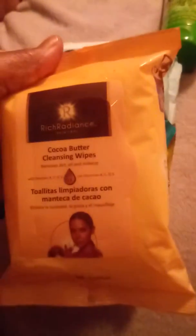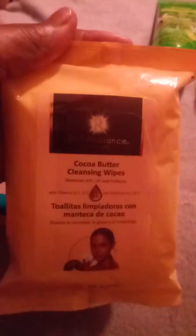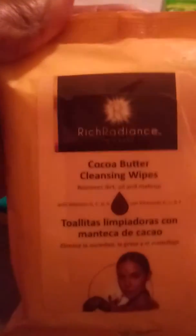I also got this one from Family Dollar. This is cocoa butter cleansing wipes, and this is pretty good. The cocoa butter smell is really strong on these pre-moistened towelettes, and they're really good. Get your glasses and read the ingredients on the back before you use them. This was only $1, so I picked this up as well.